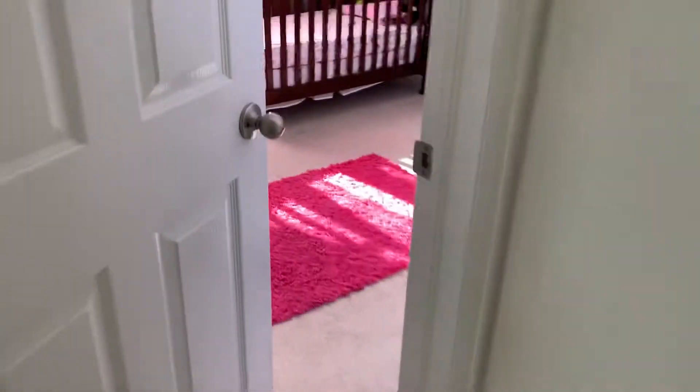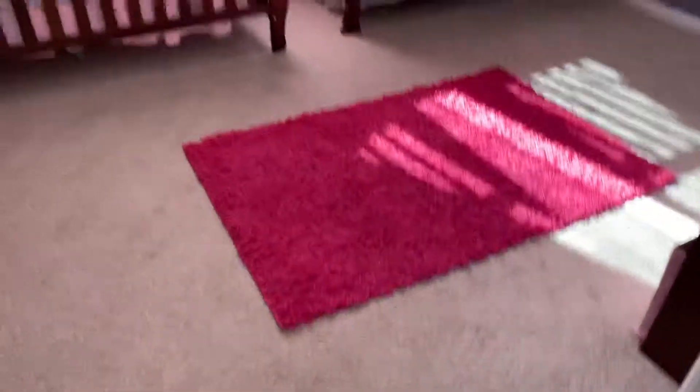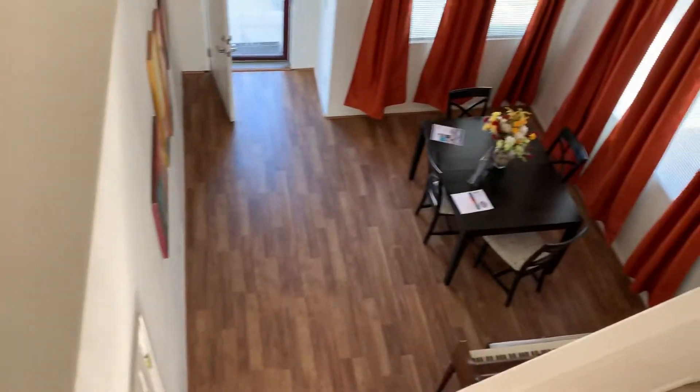We'll give you a short view of these rooms again, do the bathroom once more, then the bird's-eye view, and after that we have outside — and that's what's left.